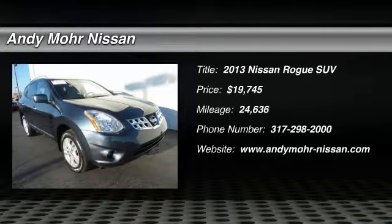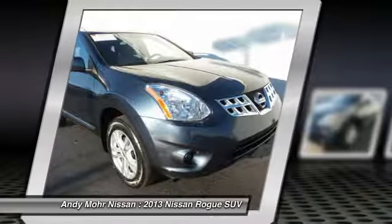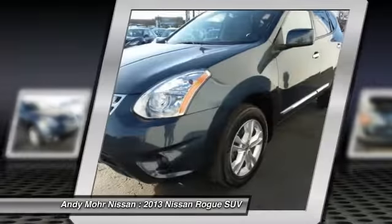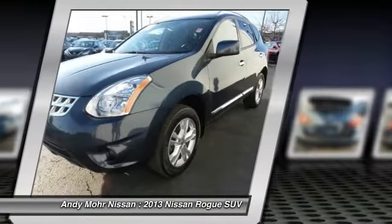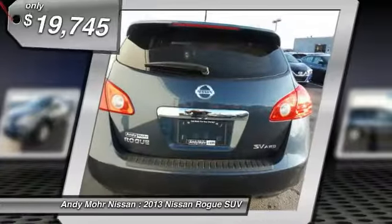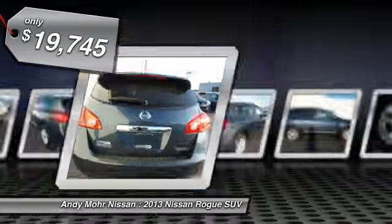The 2013 Rogue. The stylish Rogue gets 27 miles per gallon and still boasts nearly 58 cubic feet of cargo space. With a five-star side impact safety rating and intuitive all-wheel drive for competent handling, the Rogue is more than you expect and everything you deserve, and is priced below $20,000.